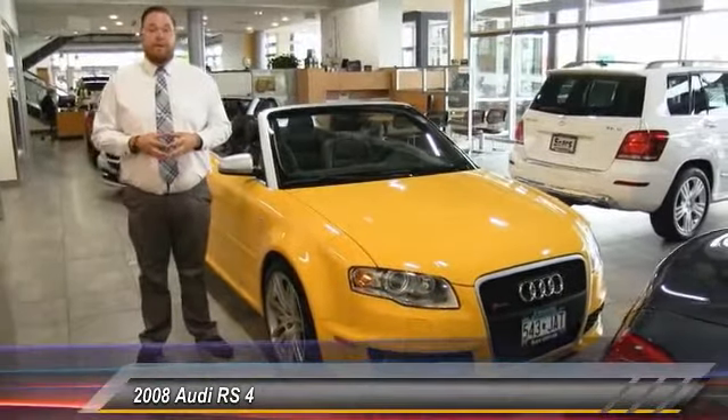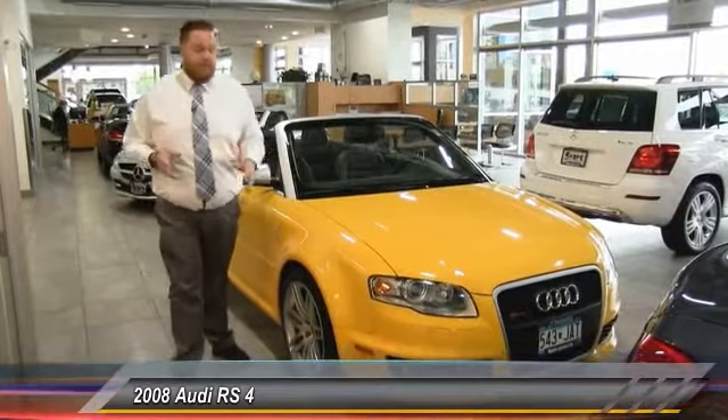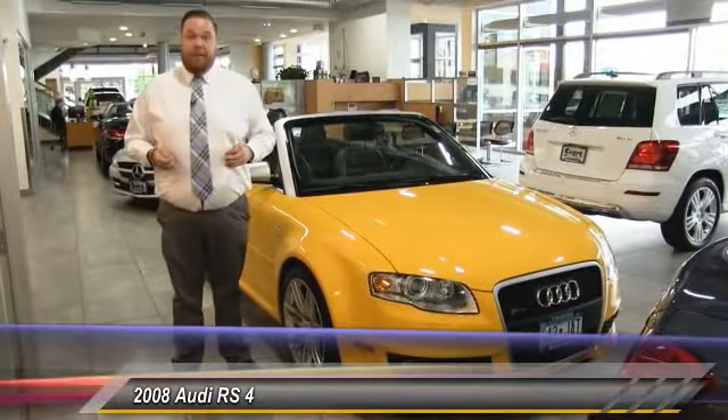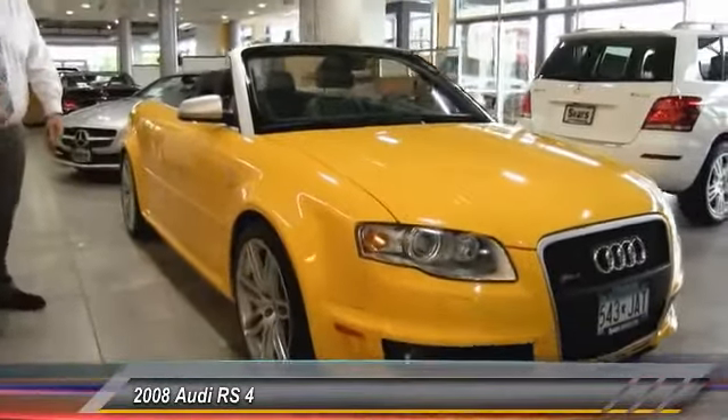Under the hood is Audi's 4.2 liter V8 engine with about 420 horsepower. It's an absolute gem of a motor — it actually made Ward's 10 Best List for world engines, so it's very nice under the hood. Good power band delivery, with 8,000 RPM as the cutoff, so lots of screaming V8 under there. Coming around to the side, we've got the